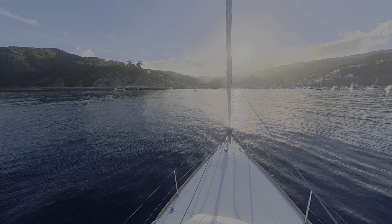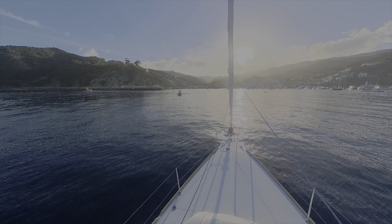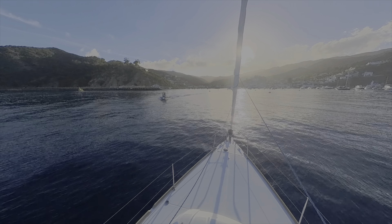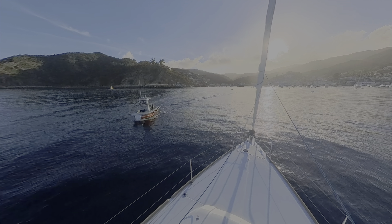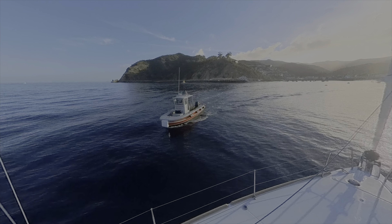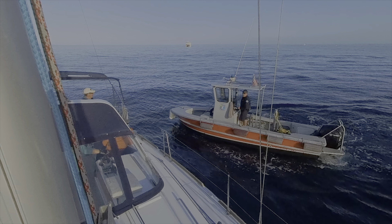But that's okay, as I like to remind myself, any day on the water is a better day. Upon arrival at the mouth of the harbor, we were greeted by the harbor patrol to check in and get a mooring ball assignment.